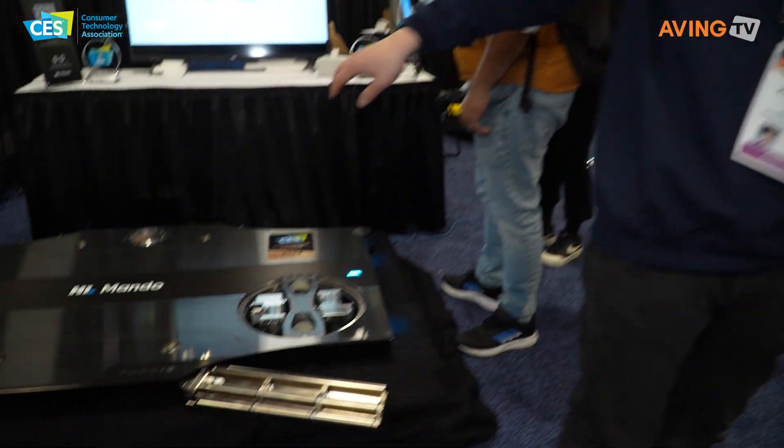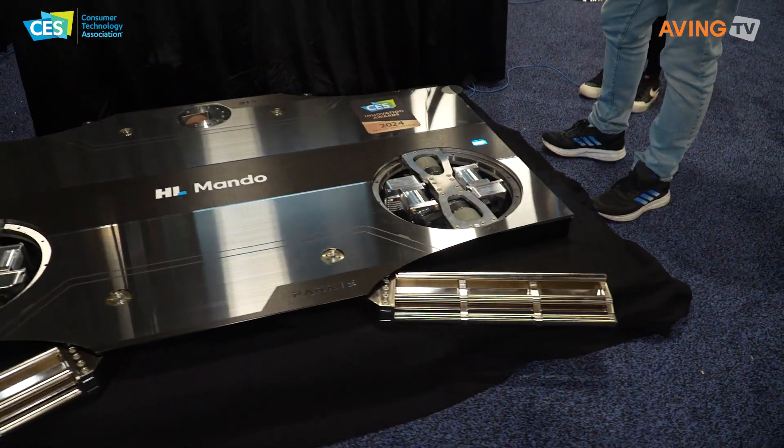HL Mando is a tier one automotive company in Korea. Our main customers are Hyundai Motor and GM and those kinds of big OEMs. We make suspension, brakes, and steering, and we're also developing the whole autonomous driving system for cars. That's why we are developing this autonomous driving robot.